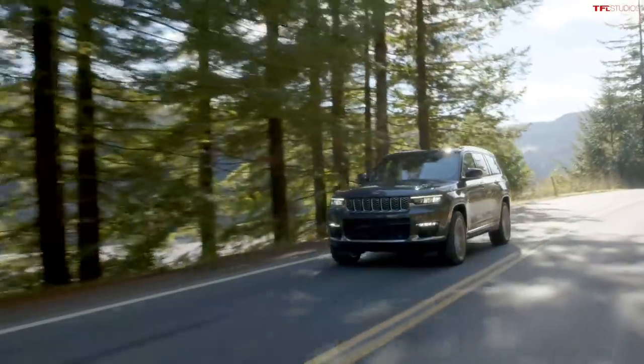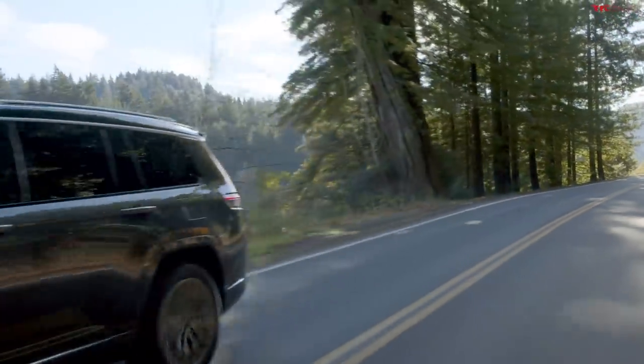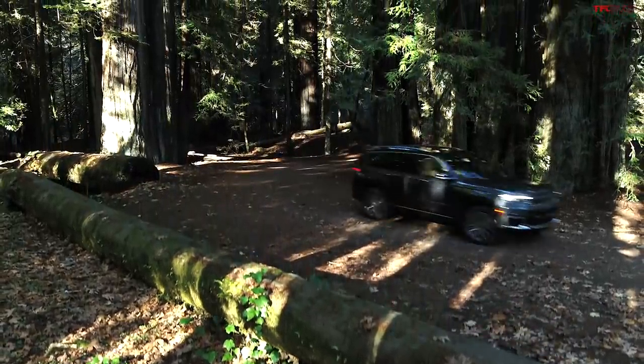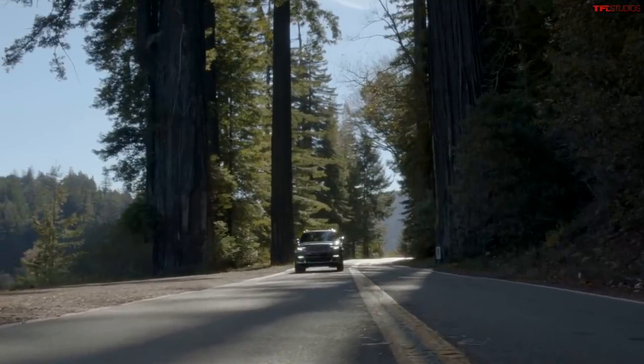Hey guys, thanks for joining us tonight because we've got exciting news — a brand new vehicle is born. It's the fifth generation of this iconic car. It's the Grand Cherokee, the icon of American SUVs. The Grand Cherokee has been around a long time, well over two decades now, and this is the fifth generation, the WL code Grand Cherokee.